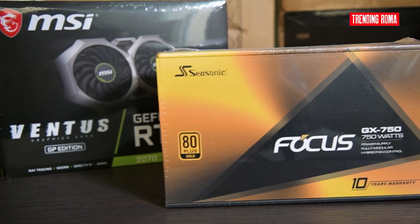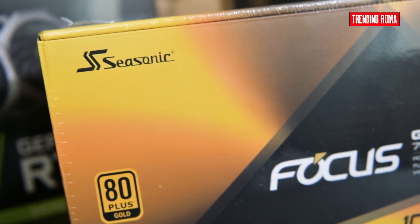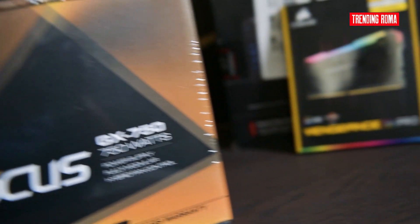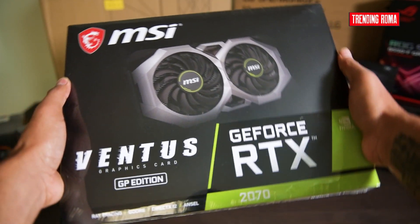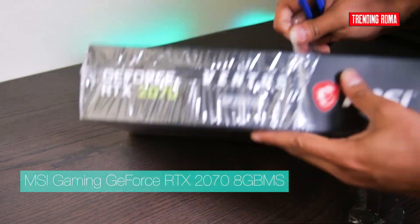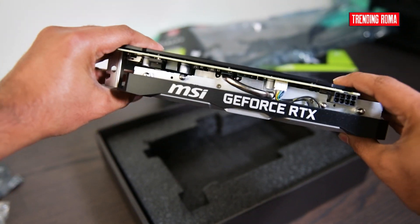Our power supply unit is Seasonic Focus Plus 750W, Gold-certified, fully modular, and comes with a 10-year warranty for its superior quality. The PSU is the beating heart of our extreme gaming PC. It's essential to add a superior PSU because if the power supply goes wrong, it could take a lot of other expensive parts with it. Our GPU is the GeForce RTX 2070 8GB with 3 display ports and 1 HDMI port.